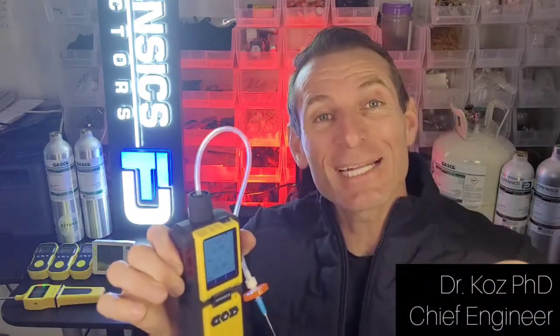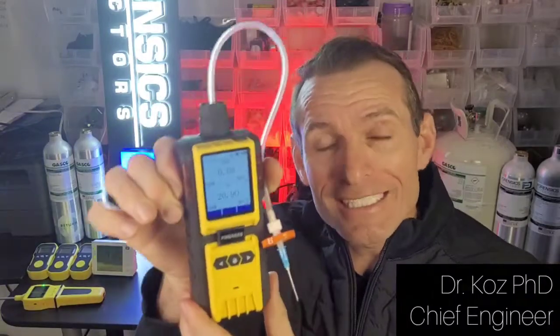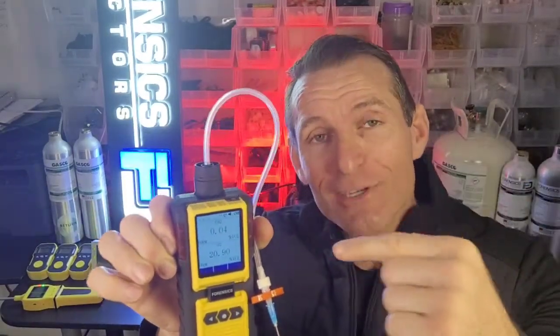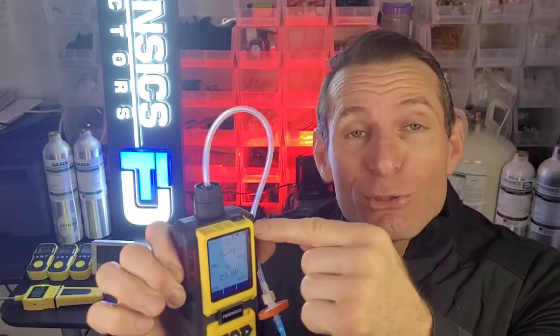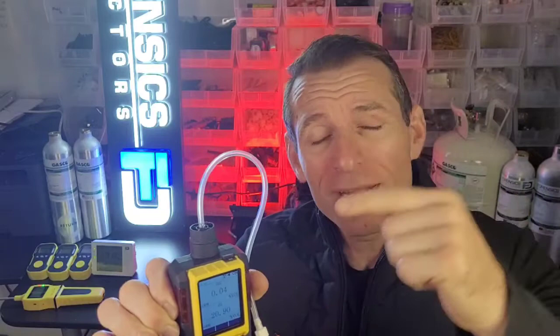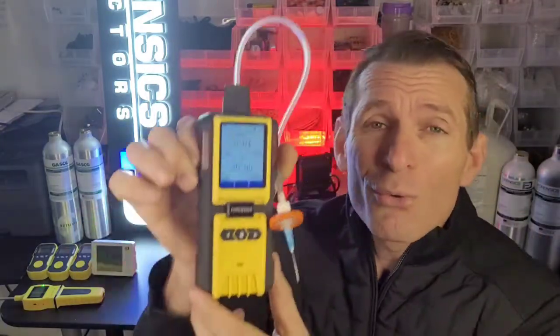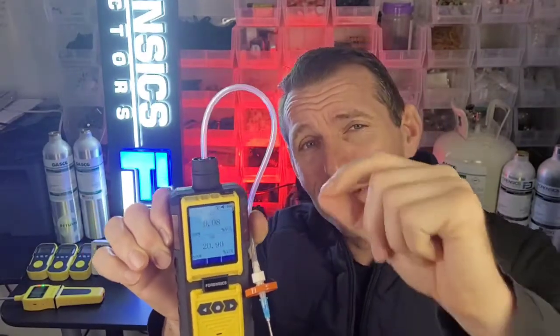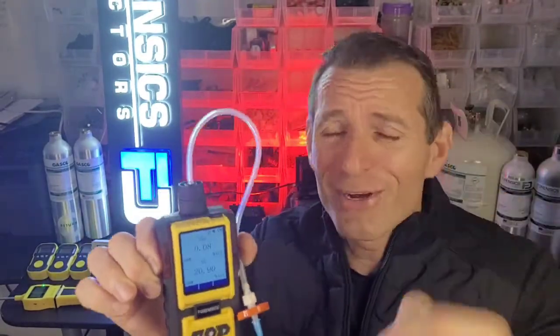Welcome to Forensics Detectors. I am Dr. Kos, your gas meter, gas detector, and today I am your headspace analyzer expert. We are presenting our 600 model CO2 and oxygen analyzer — CO2 carbon dioxide from 0 to 100% full range and oxygen 0 to 30%, both with 0.01% resolution. Very fine measurements to make sure you get your numbers bang right on.